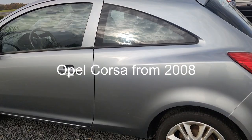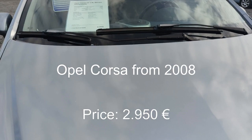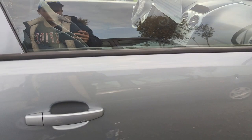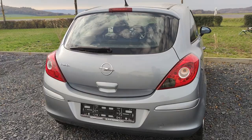This is an Opel Corsa with some scratches. The price is 2,950 euro. The car is from December 2008 and has 173,000 kilometers. It's a petrol engine, manual gearbox, two doors, without navigation system. There are scratches. The realistic price I think is 1,200 euro but not more, because the condition is very bad.